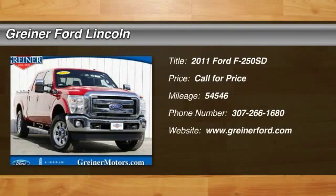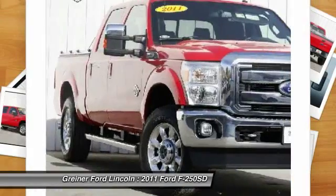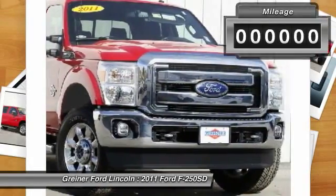The 2011 F-250 Super Duty: head-to-head fuel efficiency, head-to-head towing, head-to-head torque. Ford F-250 Super Duty.